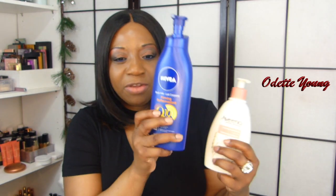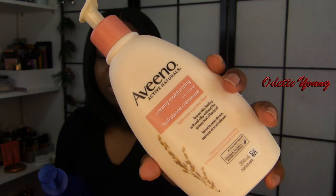I also have this one from Aveeno — I buy the brand name, not the generic. This is the creamy moisturizing oil. It really makes your skin feel so nice and soft. It doesn't have much of a scent — it smells like oats, which is really nice. Your skin just drinks it in. I alternate them: one day I use the Nivea, the next day the Aveeno, then I go in with my powder. Your skin feels so good — you go to bed and you are out like a baby. I'll leave both in the description box.